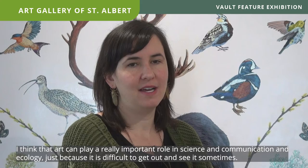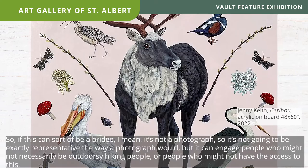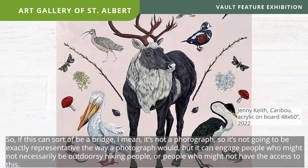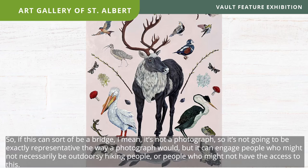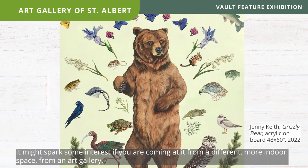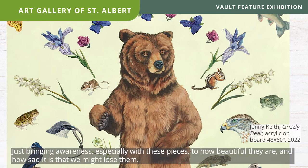I think art can play a really important role in science, communication, and ecology, just because it's difficult to get out and see these animals sometimes — even if you're out there looking for a weasel, you might not find one. So this can be a bridge: it's not a photograph, so it's not exactly representative the way a photograph would be, but it can engage people who might not be outdoorsy hiking people or who might not have access to these environments. It might spark interest if you're coming at it from an art gallery, and it brings awareness to how beautiful these species are and how sad it is that we might lose them.